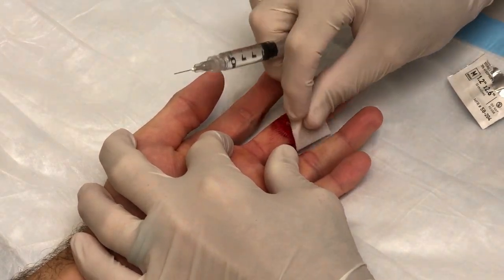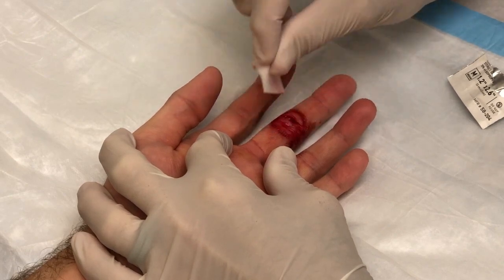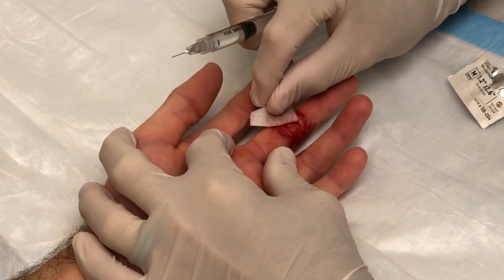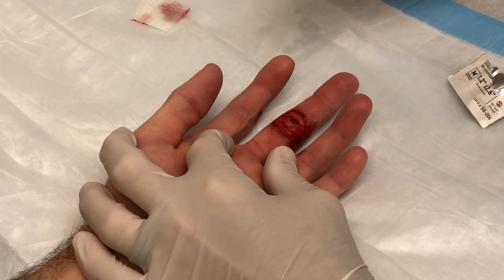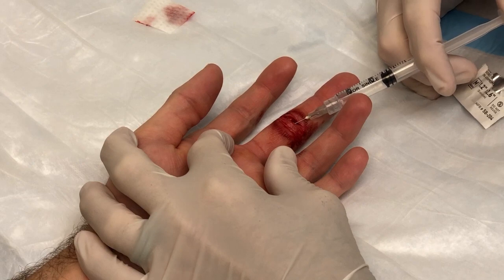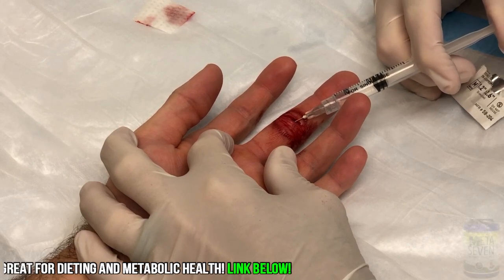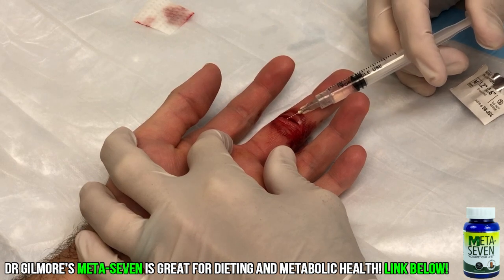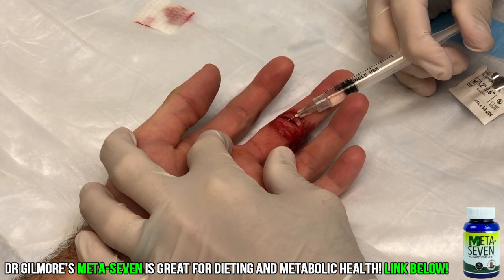The first part of this is numbing it up — that's the hard part. We're actually going to come right in through the wound. I have a little one percent plain lidocaine, and this is going to sting — it's going to hurt more than the cut did. You ready? All right, here we go — a little stick or a big stick depending on which end of the needle you're on.